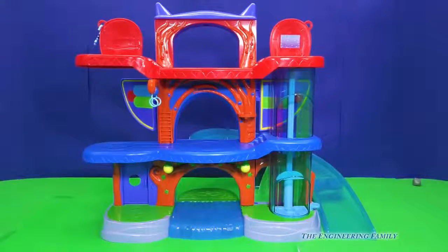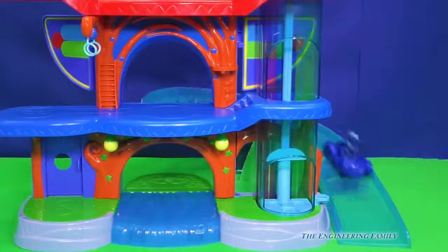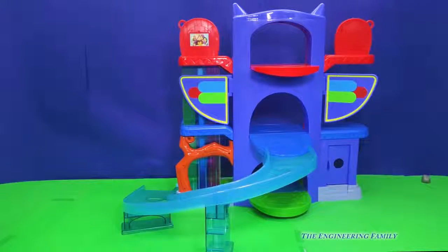So here's the playset, and it comes with Catboy and the Cat-Car. Now watch this — we can put Catboy in, and he can go down the ramp. Did you see that? The ramp continues around the back. Here's the other side of the playset, right here.